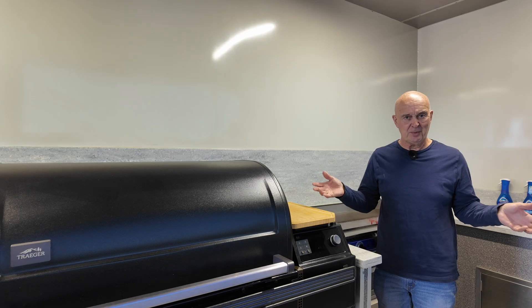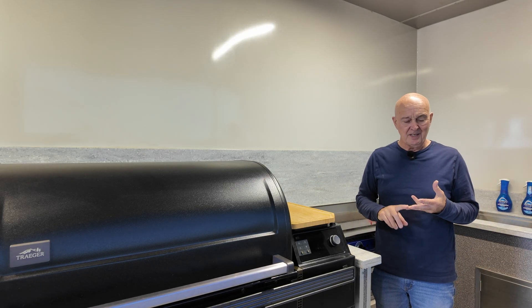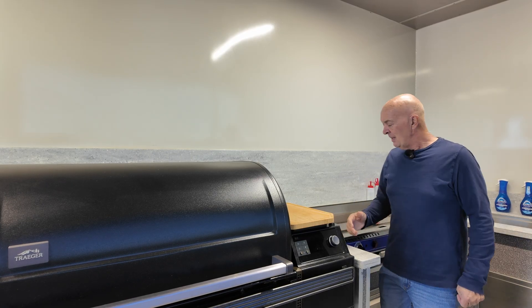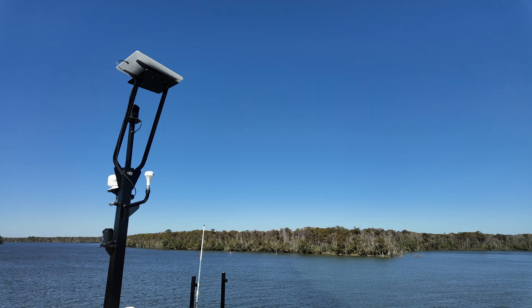By now you know that everything is pretty much electric on this boat. There is no propane, no gasoline, no shore power, but everything is electrically powered where possible. So let's take a look at all the things around the boat that are electrically powered to give you an idea of the scale of this thing.